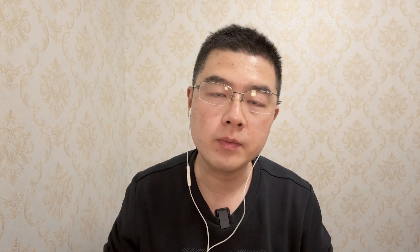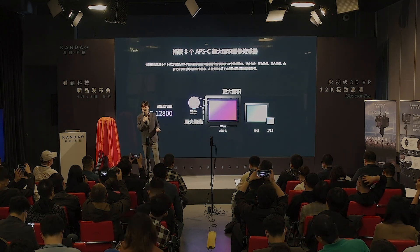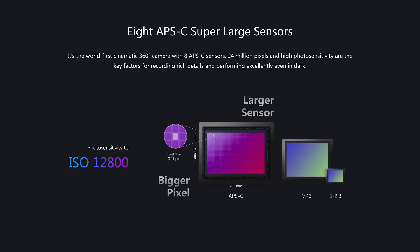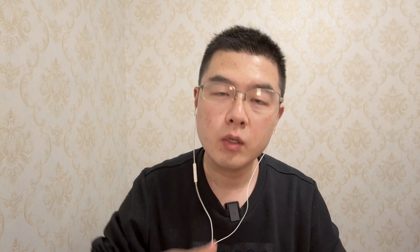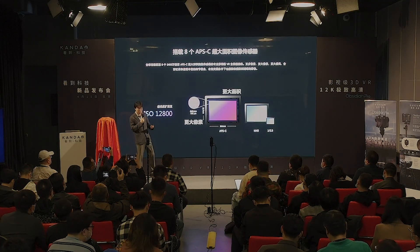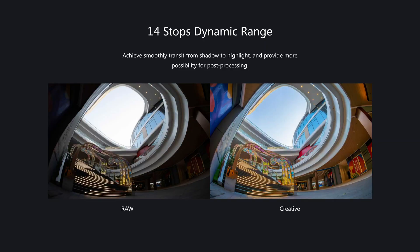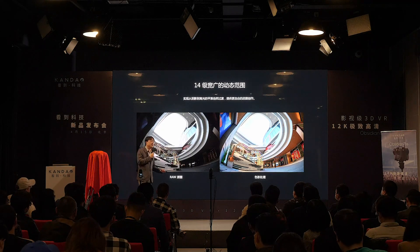The maximum ISO of the APS-C sensor is 12800 — much larger than the Obsidian S, Obsidian R, and also much bigger compared with the Insta360 Titan which uses eight Micro Four Thirds sensors. The most powerful part of the whole pipeline inside Obsidian Pro is its 12-bit workflow from start to finish. You can capture 12-bit RAW data inside your SSD. With eight large APS-C imaging sensors, you get insane wide dynamic range — by calculation, each sensor can capture up to 14 stops.